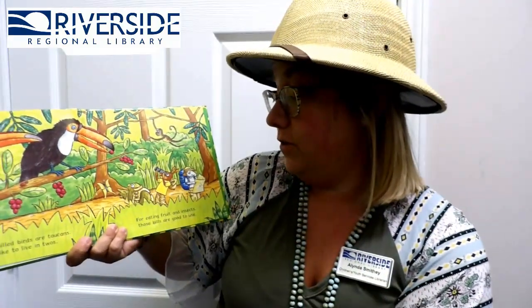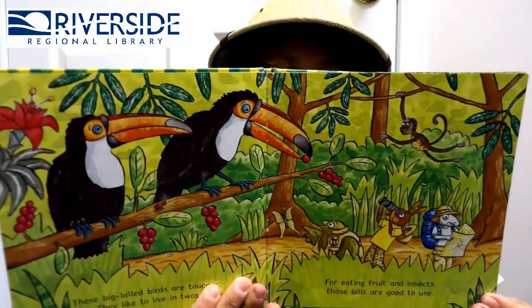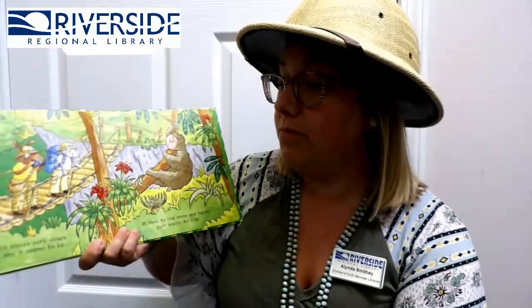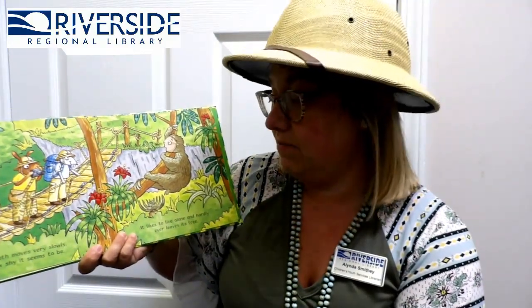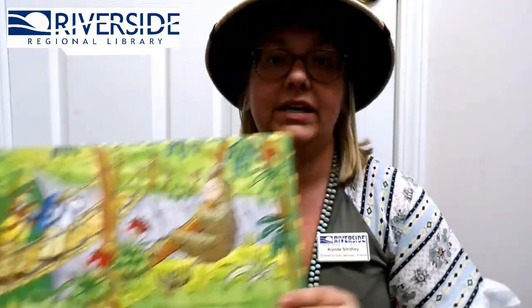These big-billed birds are toucans! They like to live in twos. For eating fruit and insects, those bills are good to use! A sloth moves very slowly — how shy it seems to be! It likes to live alone and hardly ever leaves its tree! Here are the howler monkeys — they hang around up high! From far across the forest, you'll hear them as they cry!